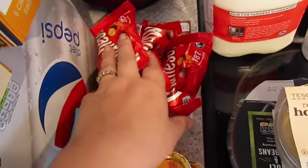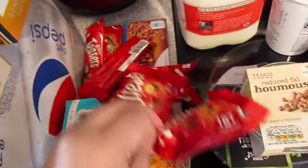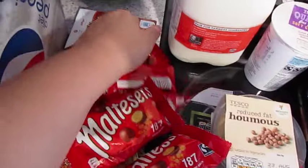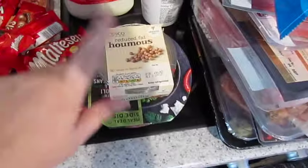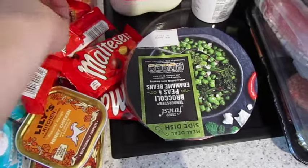I've been having massive cravings for Maltesers — you'll know that if you've seen the vlogs. These are like three for a pound so I got three bags and three bars. If you're going to eat chocolate, Maltesers is normally a low calorie choice.